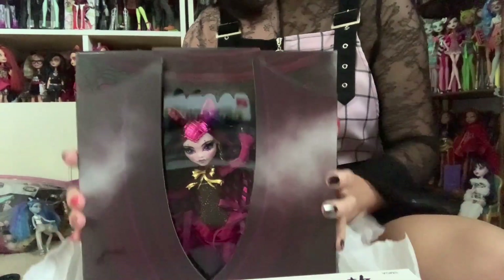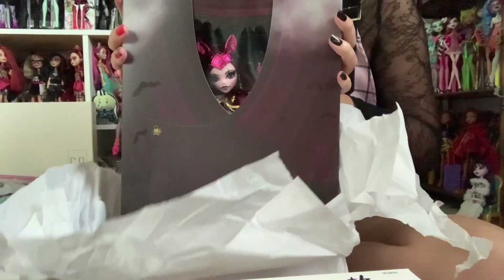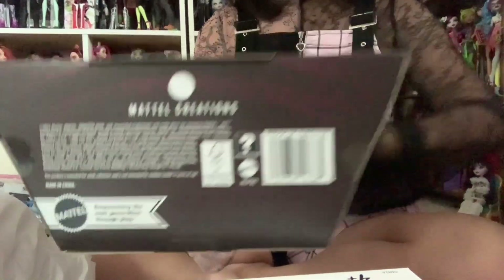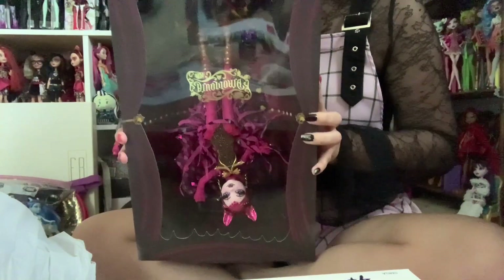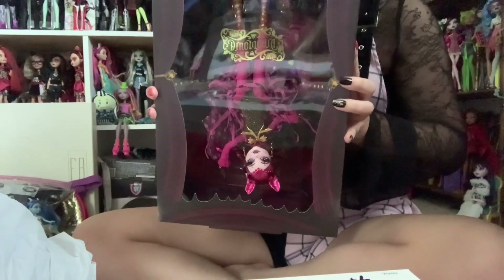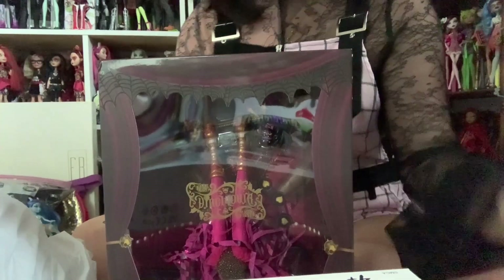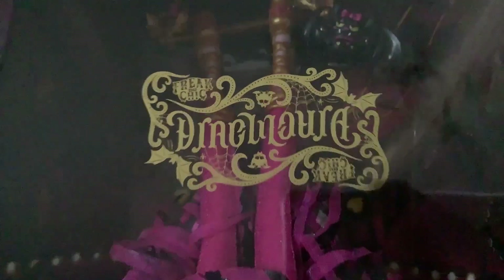All right, we're opening the box. Oh — she is stunning. Okay, that slipped right off. So I opened it upside down — all the stuff is on this side. This is how she's meant to be displayed, actually. The reflection of my camera is quite annoying. I guess I should flip the camera around anyway because we're going to be focusing on the doll now. So here we have the amazing, the gorgeous, the extremely unexpected — if I'm being honest — Freak Du Chic Draculaura. This doll is so beautiful.